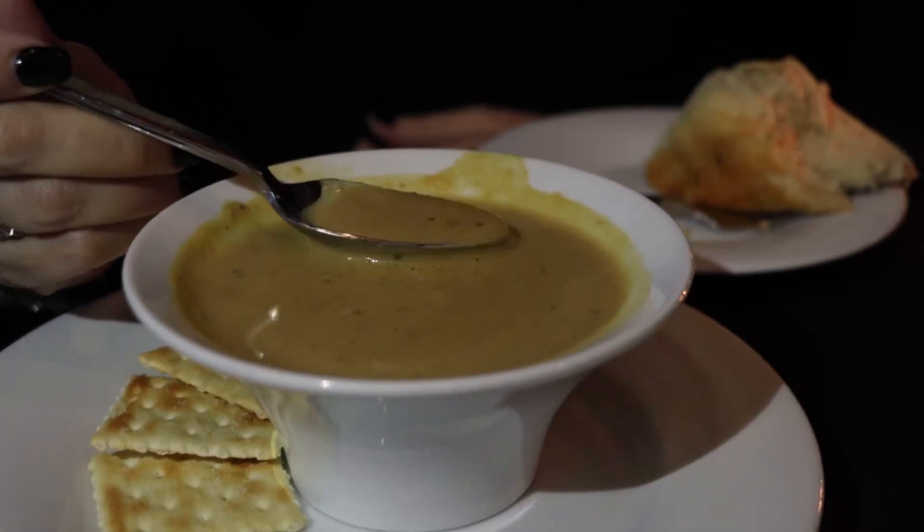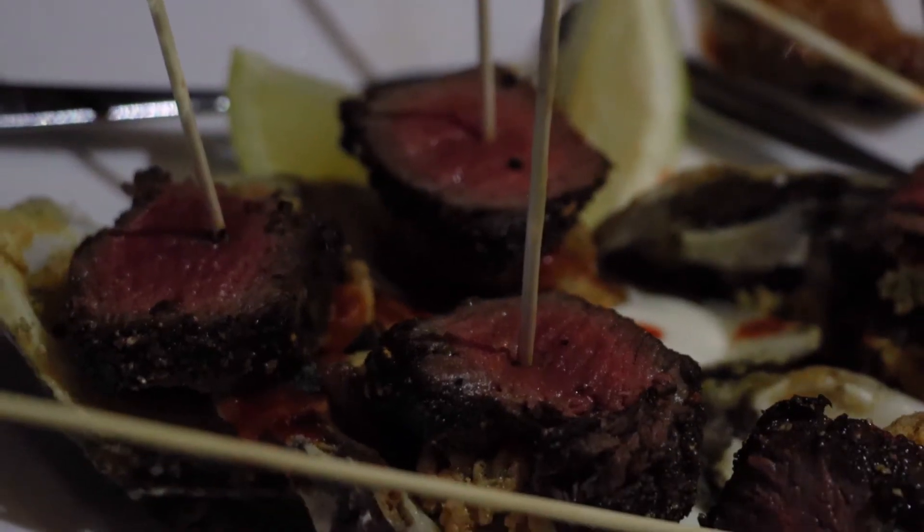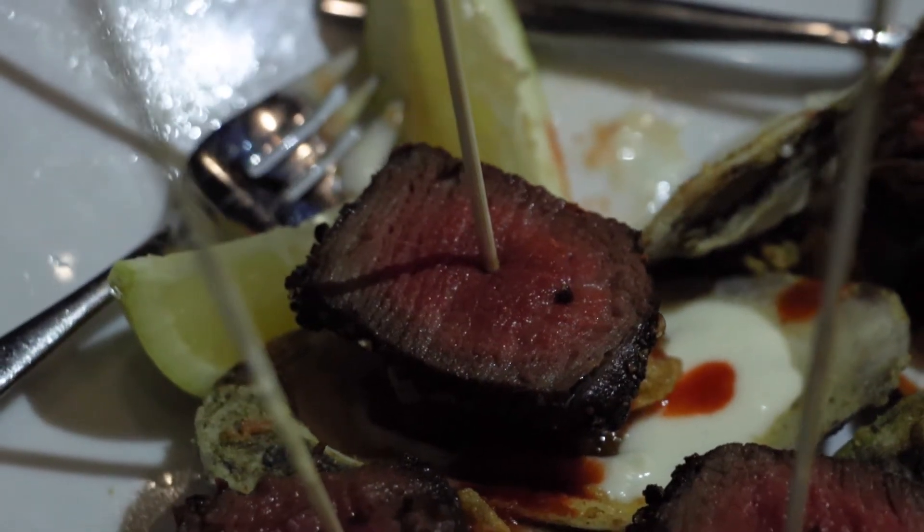We have a butternut squash soup which we make fresh daily, and it is absolutely fantastic. It has a very good flavor — it's got a hint of nutmeg to it. A lot of people love the soup when they come here because it is one of their signature dishes and a great appetizer.